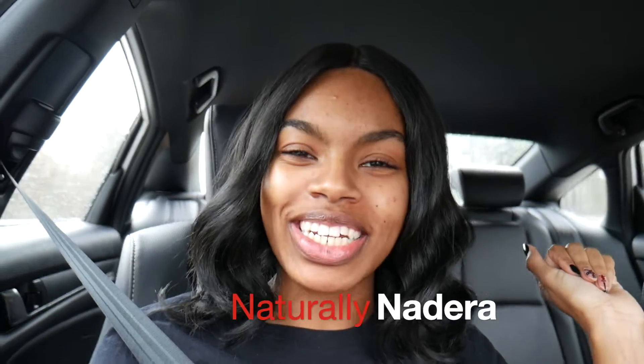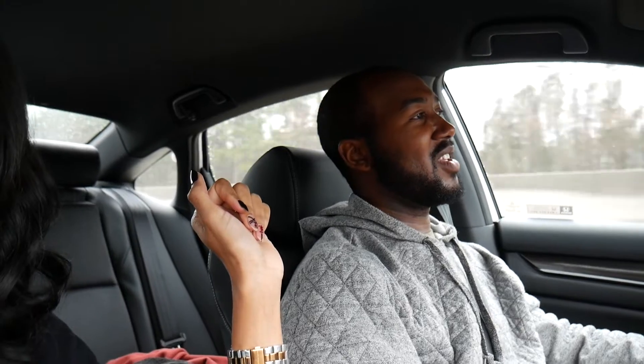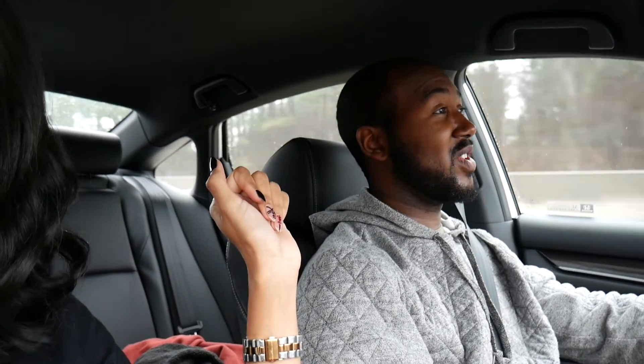Hello guys, it's your girl Naturally Nadira — what up fam! So today is Sunday and we are about to go looking at houses, like we do every Sunday. Hopefully this Sunday we find the one — within the price range, with a nice yard, a basement, everything we all want. For the last three weeks, three Sundays, we've been going out every Sunday house shopping.